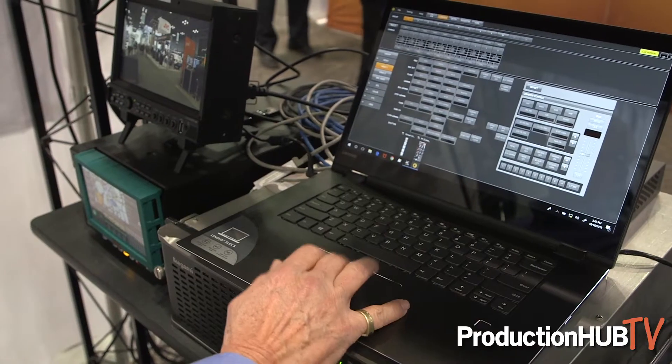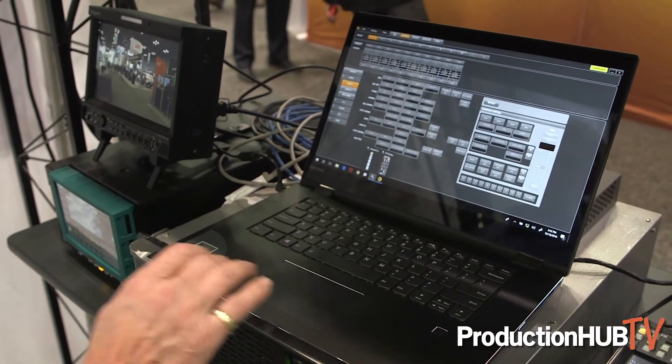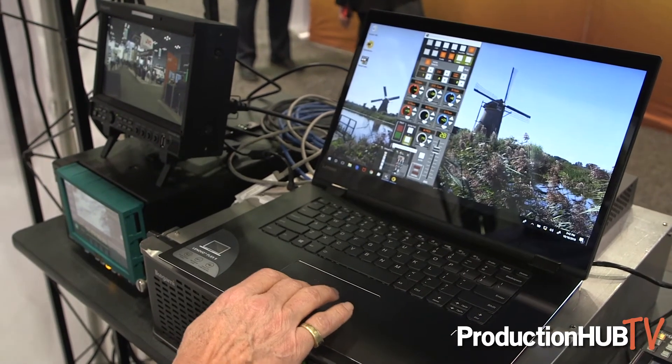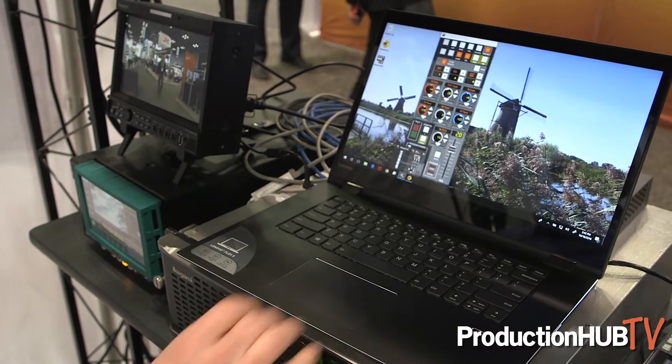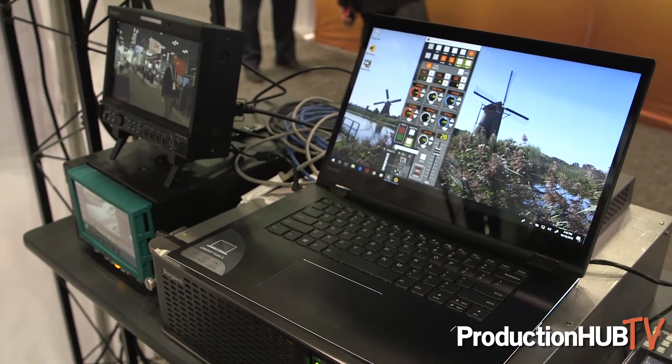This is now a complement to our virtual control panel software that we introduced at NAB, which allows real-time control of cameras — up to five cameras can be controlled on a single PC tablet-type screen, Windows 7 or Windows 10.